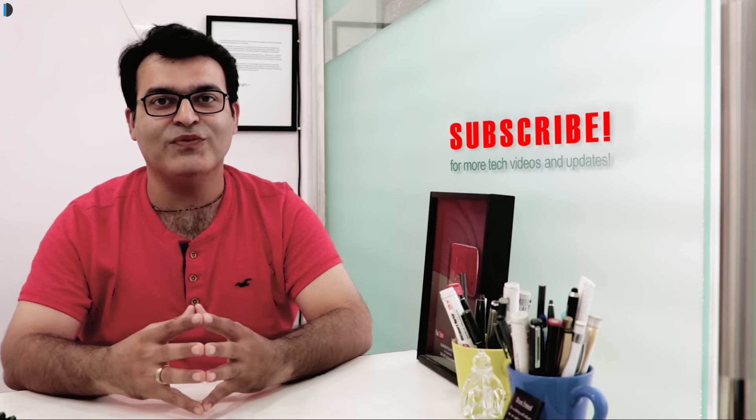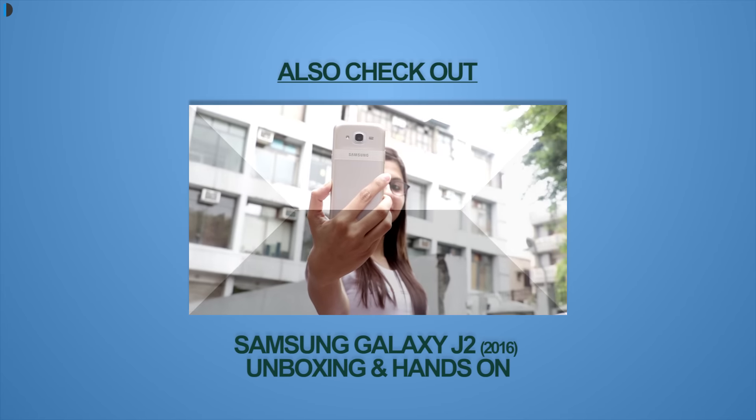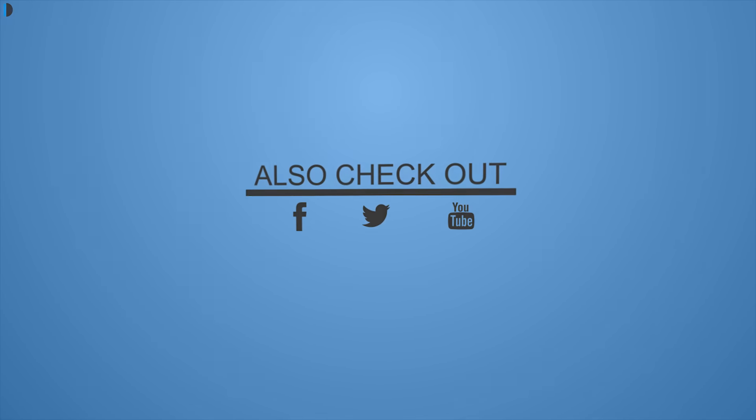If you want to pick up one for yourself, I'm leaving Best Buy links in the description section below where you can get one at the best price. If you enjoyed watching this video, give us a thumbs up and let us know in the comment section what you think. Do share your suggestions, subscribe for more such videos. This is your host Rohit Khurana signing off — thanks for watching, we'll see you next time.